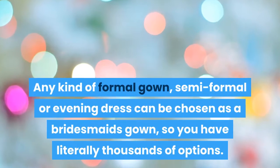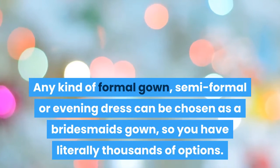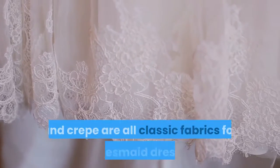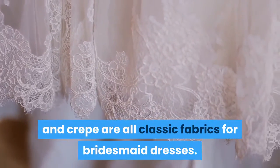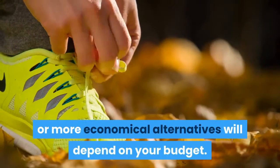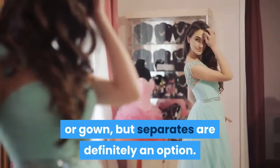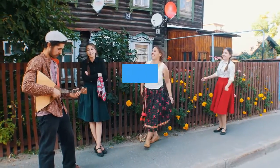Any kind of formal gown, semi-formal, or evening dress can be chosen as a bridesmaids gown, so you have literally thousands of options. Satin, organza, chiffon, georgette, tulle, lace, brocades, and crepe are all classic fabrics for bridesmaid dresses. Whether you choose real silks and imported laces or more economical alternatives will depend on your budget.